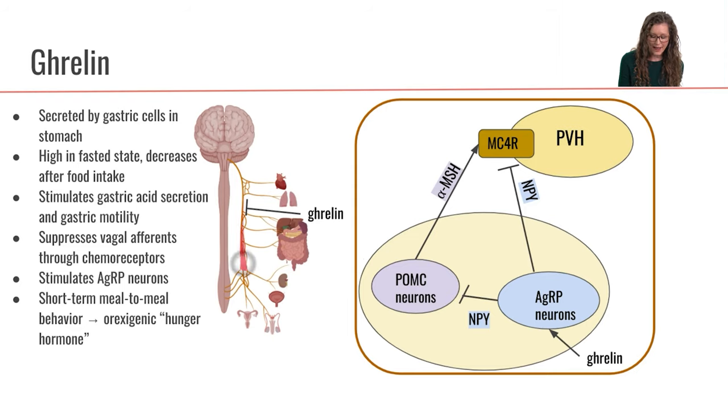Ghrelin is also involved in regulating traffic up the vagus nerve. In this case, ghrelin is actually going to suppress signals traveling up the vagus nerve. When we suppress the vagus nerve, we're no longer stimulating the NTS, so we're no longer stimulating that satiety feeling. Ghrelin takes the brakes off — when we have ghrelin, we will not have the feeling of satiety.